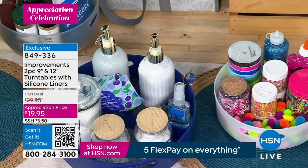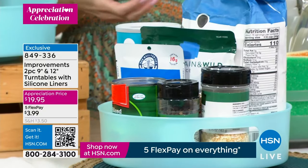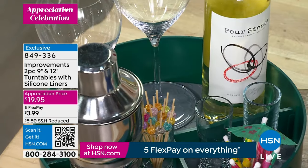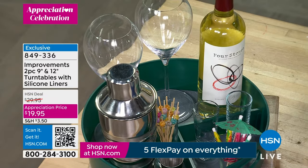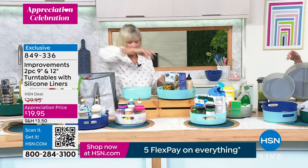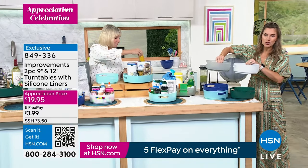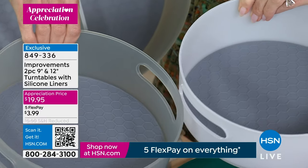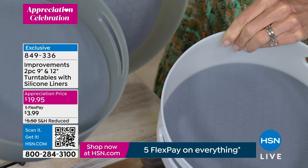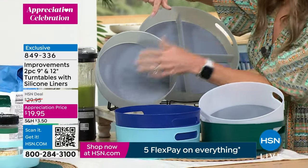Most people buy multiple sets because once you get these in one location you realize you need them everywhere — pantry, refrigerator, freezer, bathroom, garage. It's hard to see sauces in the back of the fridge or stock up on condiments without them. The silicone liners are dishwasher safe — just toss them in when things spill. The gray and white options have a beautiful soft muted frosty difference. You're getting both the 9-inch and 12-inch, the 12-inch with removable dividers, both with silicone liners.